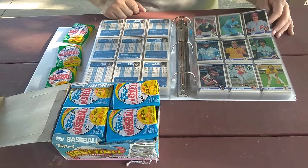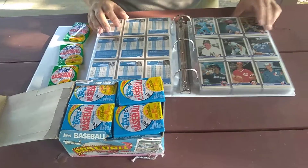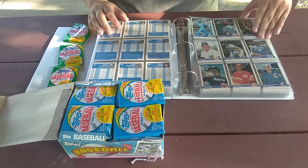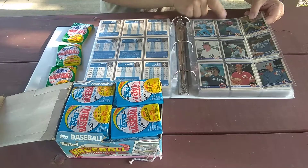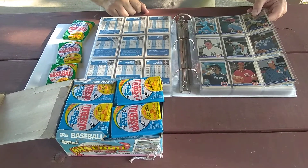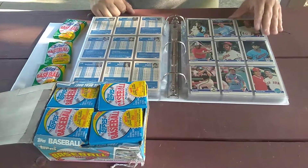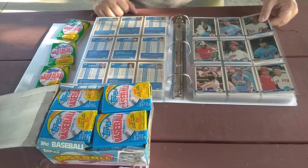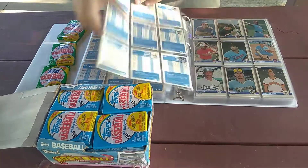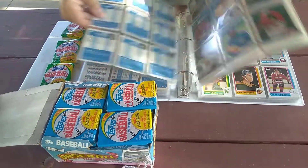There's a nice George Brett from '83. Willie Upshaw, Willie McGee — '83 Fleer, I believe that is his rookie card, we'll have to look that one up, that's pretty neat. There's a nice '83 Gary Carter. So there's a lot of nice stuff in here.